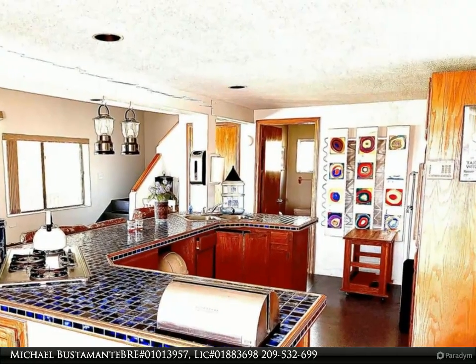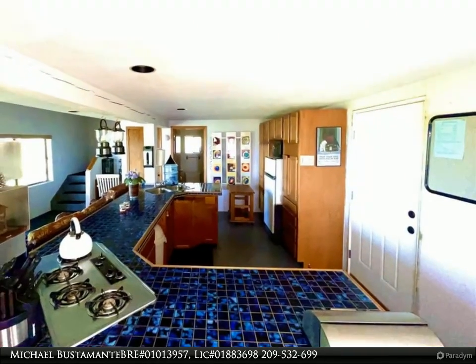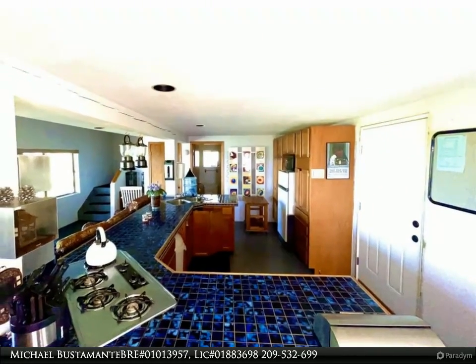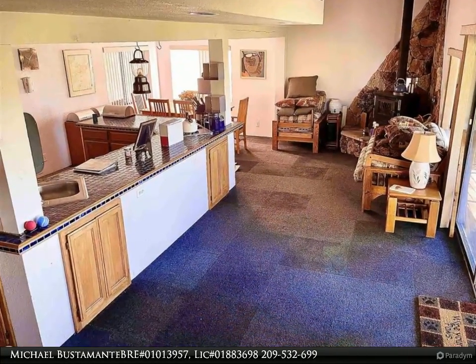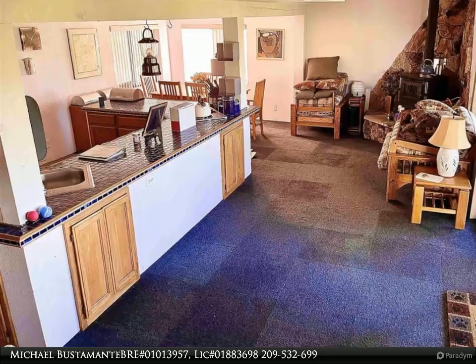Relax in this tranquil mountain hideaway cabin as you sit on your back deck with south-facing views of the mountain ridge that stares down at the North Fork Tuolumne River. Natural cool breezes that whistle through the river canyon give an inviting reason to open the windows or sit on the deck and just relax.